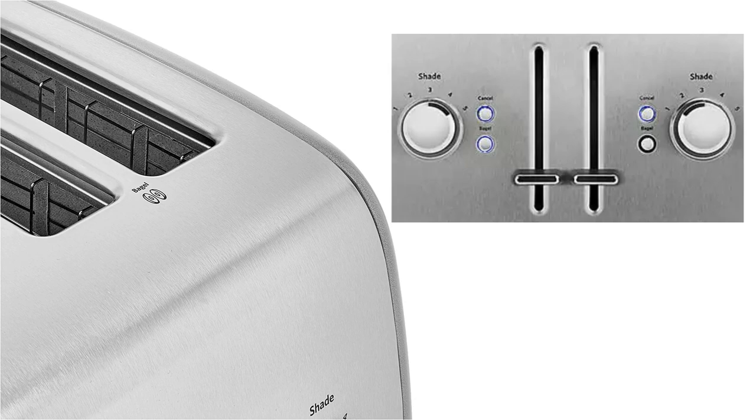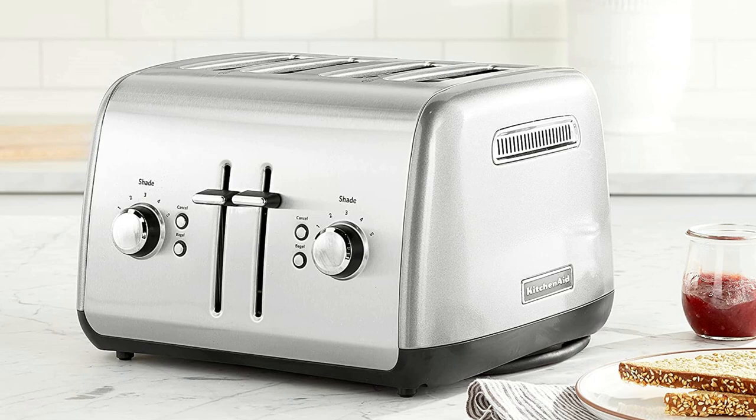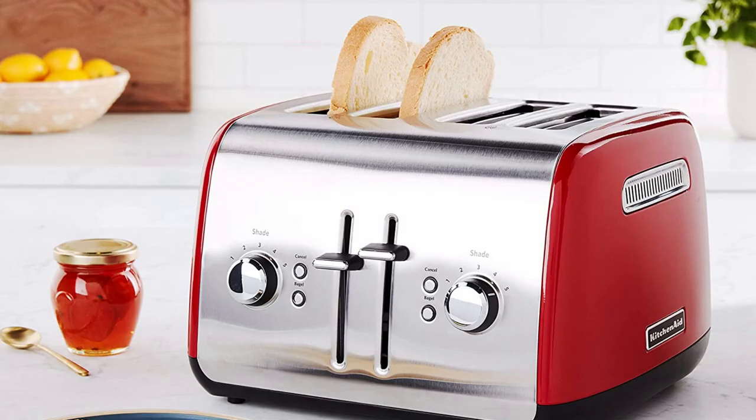It also features extra-wide slots which allow you to toast thicker slices of bread. The high-lifting lever also means you can gently grab a toast. Plus, KitchenAid confidently beeps when the toast is ready. Whether you require bagels, toast frozen foods, reheat toasted food, or defrost your food, it performs the perfect job for you. Moreover, its high-lift lever makes it easier to remove the toast.